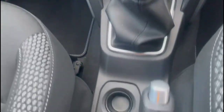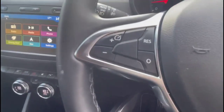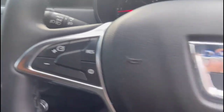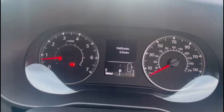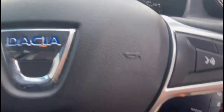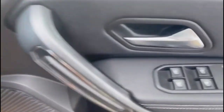5-speed manual gearbox and cruise control. Multi-function steering wheel with audio and Bluetooth controls and a central display in the dashboard. Front and rear electric windows as well.